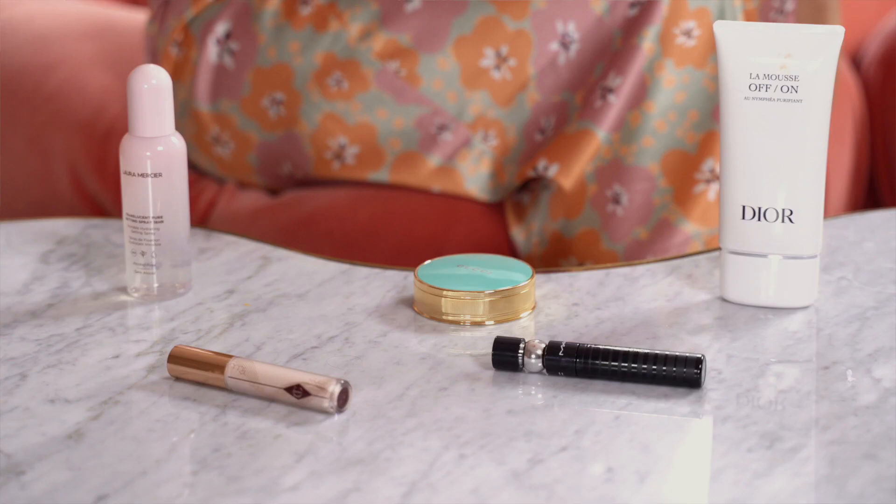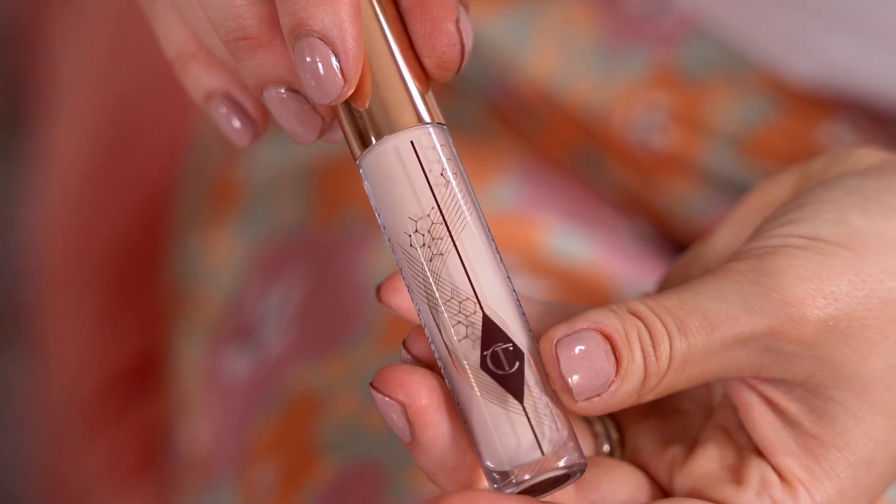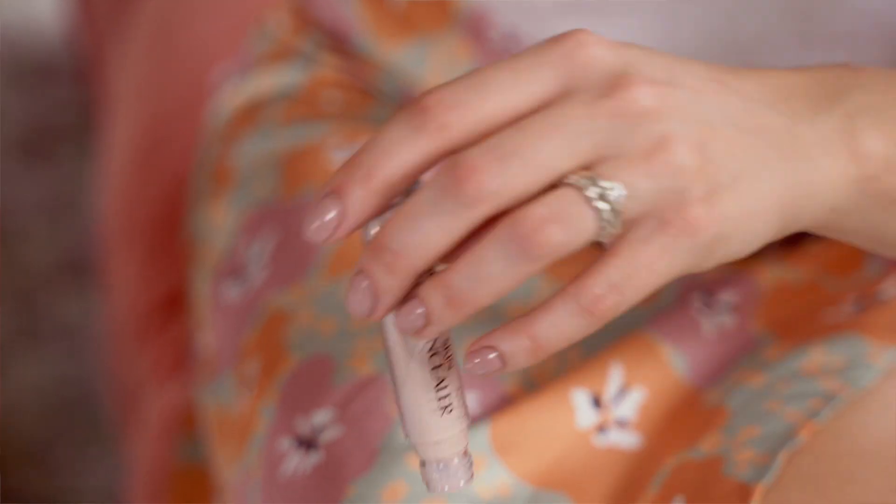Hi, I'm Becky, makeup buyer here at Fenwick, and I'd like to take you through my favorite products. Charlotte Tilbury recently launched their beautiful skin concealer with a real skin-like finish. Not only does it brighten the eye instantly, it improves the skin over time with niacinamide, vitamin C and vegan collagen.